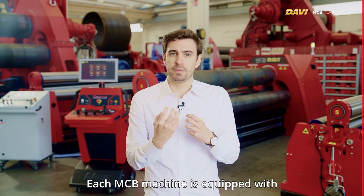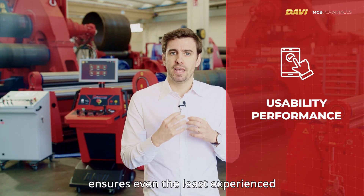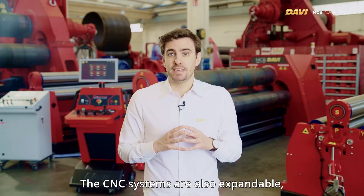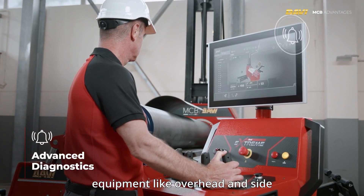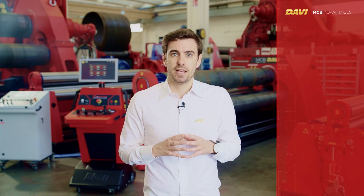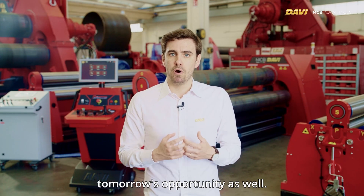Each MCB machine is equipped with state-of-the-art control systems designed to enhance usability and performance. The advanced CNC technology ensures even the least experienced operators can achieve the required tolerances with maximum repeatability. The CNC systems are also expandable, designed to accommodate future needs. Our systems allow for easy integration of auxiliary equipment like overhead and side supports or gantry loaders whenever required. In the industry since 1966, DAVI creates solutions tailored to each customer's unique challenges — a machine ready for today's tasks and tomorrow's opportunities.